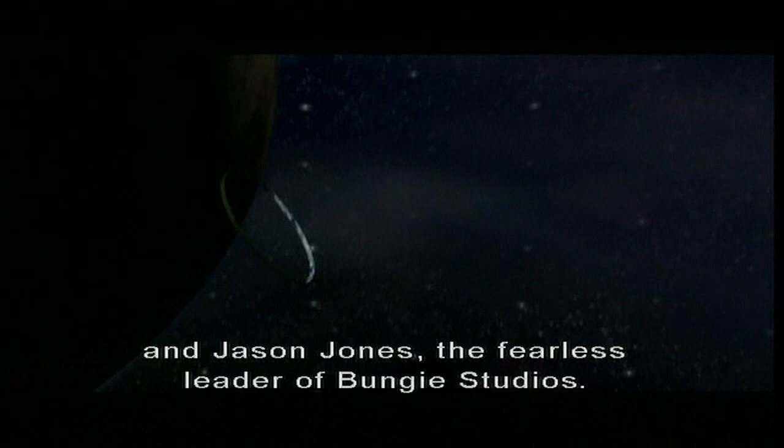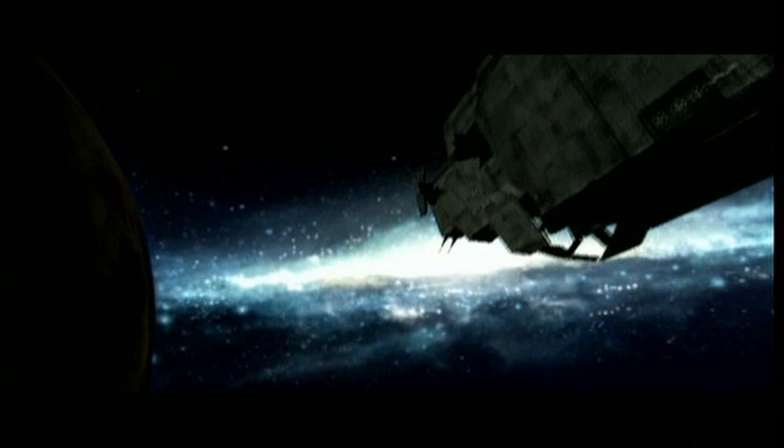Well, hello everybody out there in fan land. I'm Marty O'Donnell. I'm the audio director and composer for Bungie Studios, and joining me today in these developer commentaries is Joe Staten, the director of cinematics, and Jason Jones, the fearless leader of Bungie Studios. Welcome, guys. Let the fans know what your voices sound like.